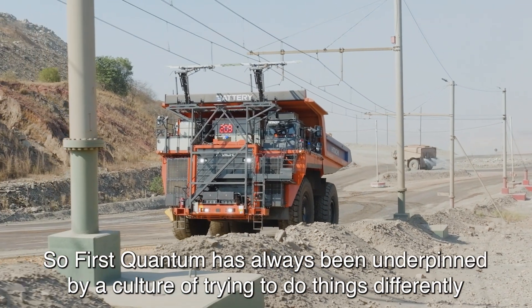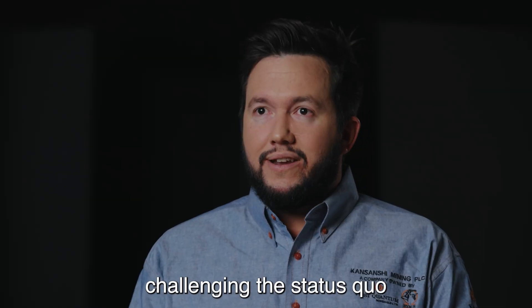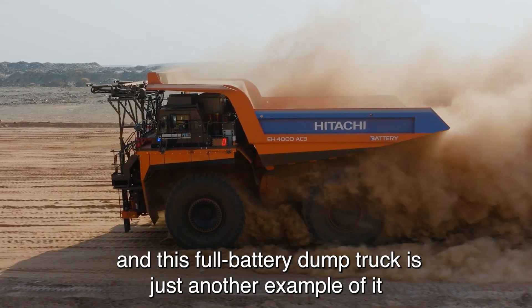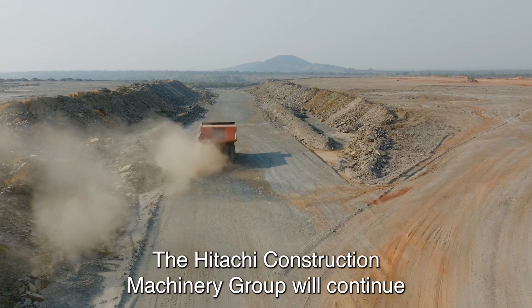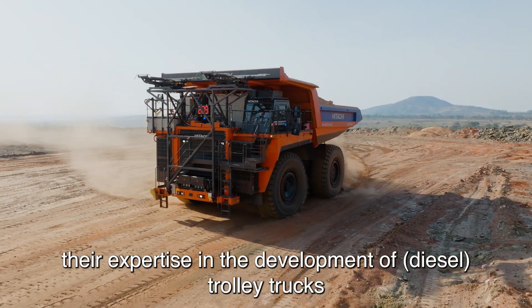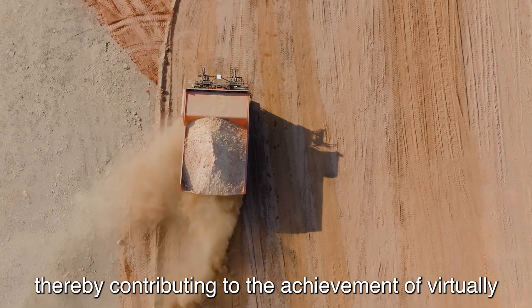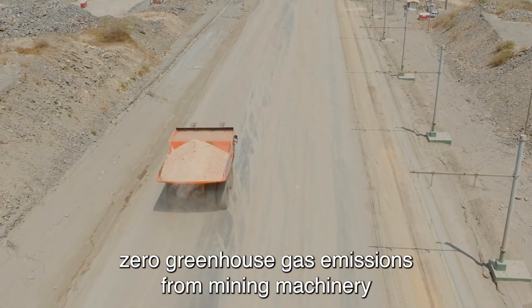First Quantum has always been underpinned by a culture of trying to do things differently, always challenging the status quo. We're given a lot of bandwidth to really look at what we currently do each day and try to improve it. This battery electric truck is just another example of that. The Hitachi Construction Machinery Group will continue collaborating with customers while leveraging their expertise in diesel trolley trucks and their extensive delivery record to accelerate the development of the full battery dump truck, thereby contributing to the achievement of virtually zero greenhouse gas emissions from mining machinery.